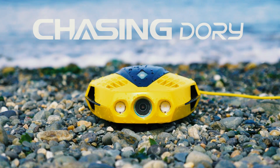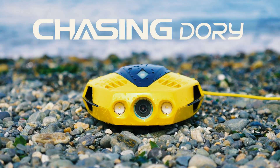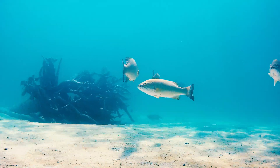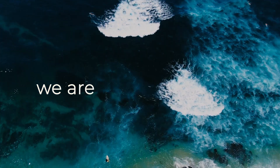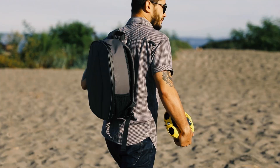Introducing Dory, the smallest, most portable and affordable underwater drone ever. We're bringing the underwater world to the surface for everyone. We are chasing — chasing that mystery, chasing adventure, chasing new discoveries.